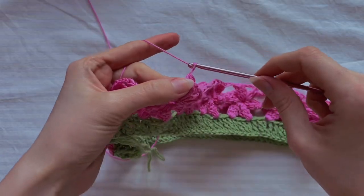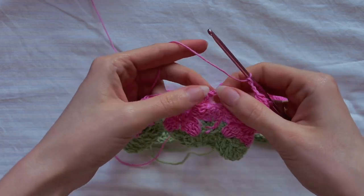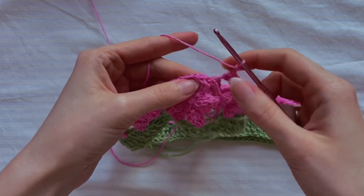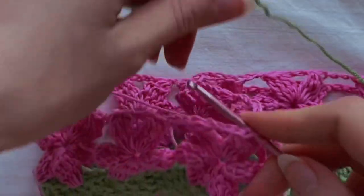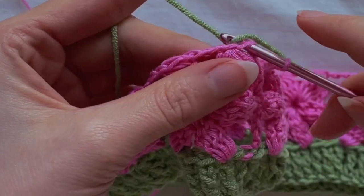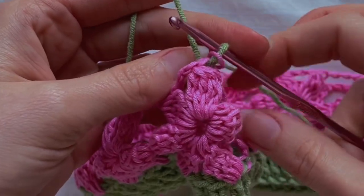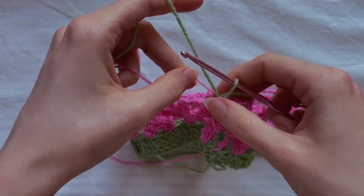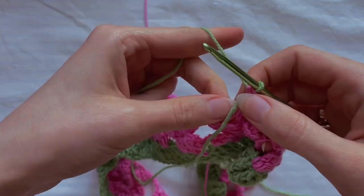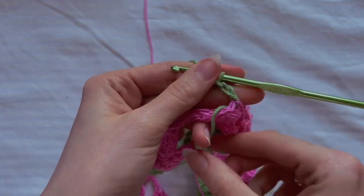I'm at the end of the row, so I chain two and join the row with a slip stitch in this connection, but with green yarn because the next row will be green. Grab the green yarn, pull it through the pink one, change the hook, chain two and turn your work.